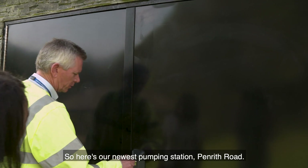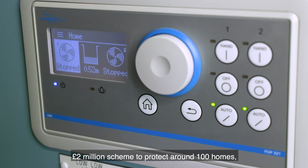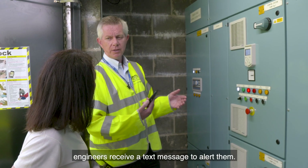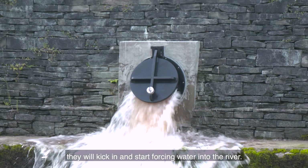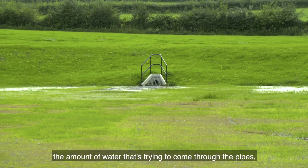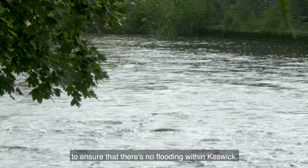So here's our newest pumping station — Penrith Road. The council's flood development manager showed me their new pumping station, an integral part of a Cumbria Flood Partnership £2 million scheme to protect around 100 homes plus highways and businesses in the area. In the case of flooding, engineers receive a text message to alert them. Once the pumps become inundated with water to a certain level, they kick in and start forcing water into the river. The storage basin above will limit the amount of water trying to come through the pipes, so there's no overland flow through the streets. The two work together, complementing one another to ensure there's no flooding within Keswick.